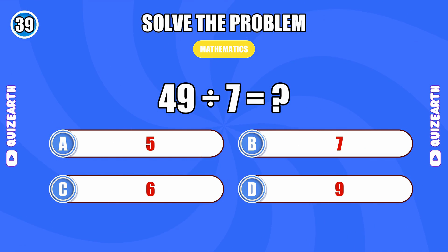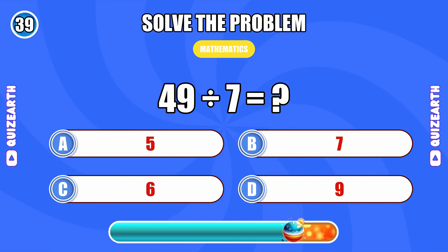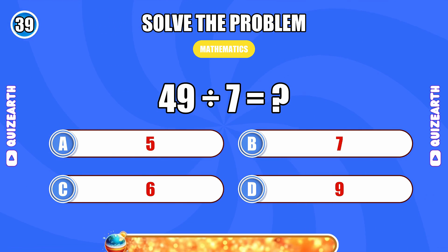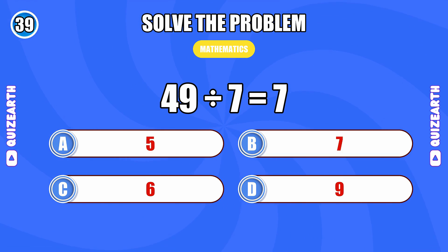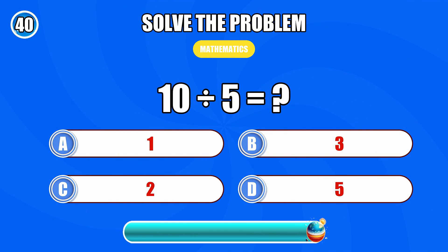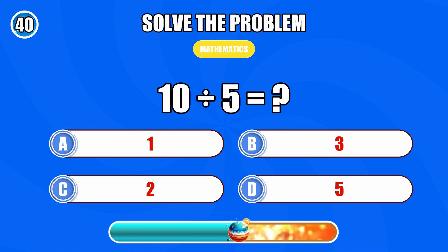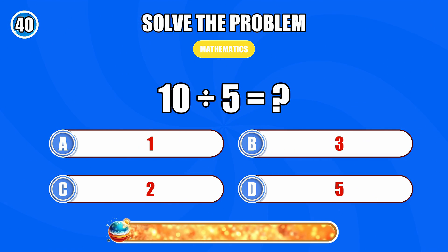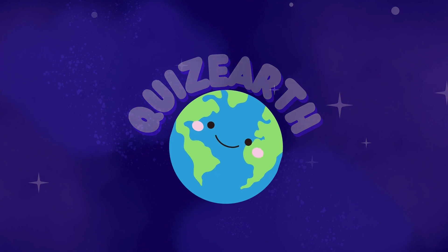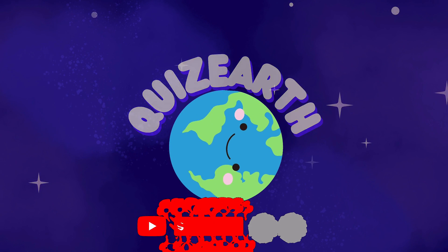49 divided by 7... 7. 10 divided by 5... 2. Congratulations on completing the quiz!